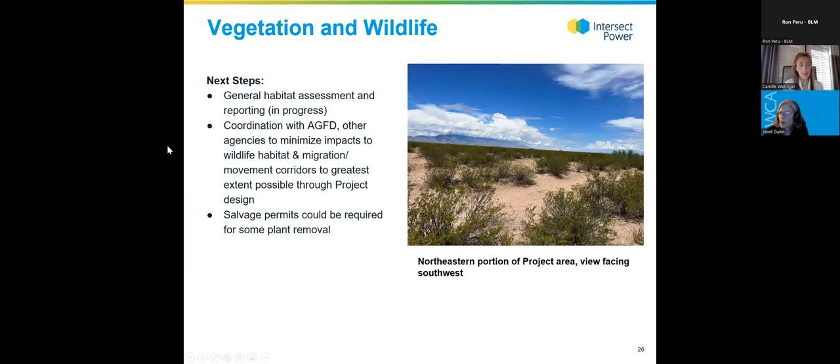Next steps for wildlife and vegetation: the habitat report will include recommendations for additional surveys and coordination with Arizona Game and Fish Department and other agencies to minimize impacts to wildlife habitat and movement corridors. If certain plants protected by the Arizona native plant law are removed, salvage permits could be required.